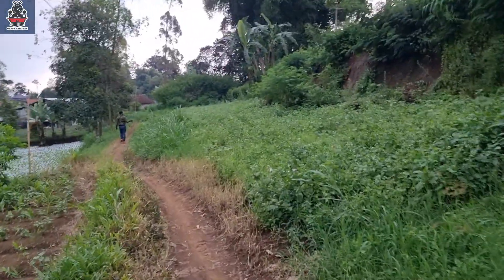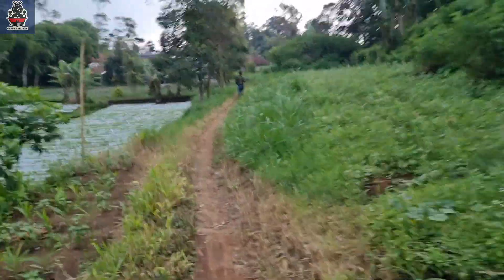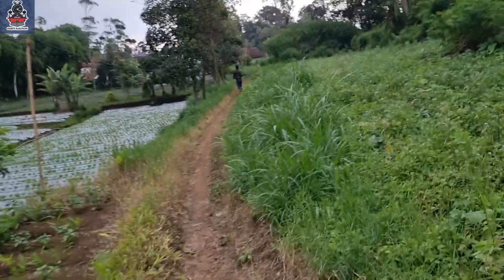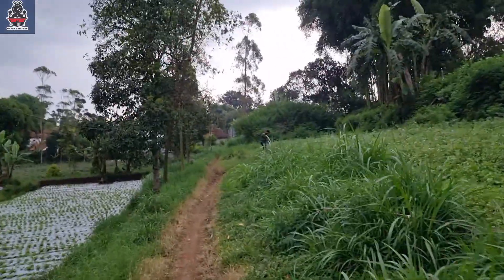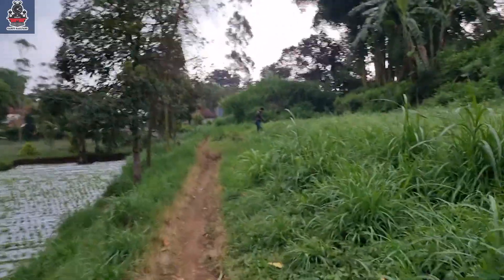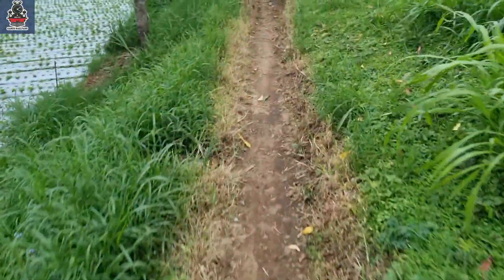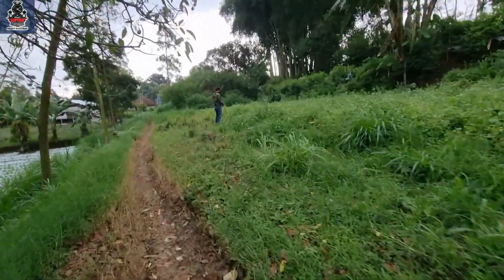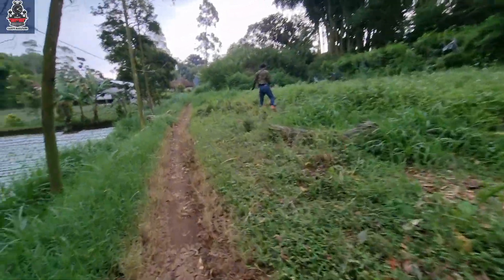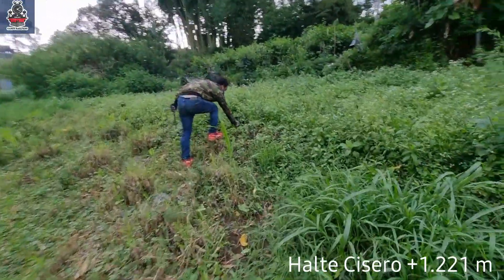Perhaps Cicero was only a simple stop, or the halt was just a small post building, like halte Cimaragas or halte Cinunuk. If it's at plus 7, it should be around here. Wait — there's something! It looks like we've found something. There's the rail bed remnant here!